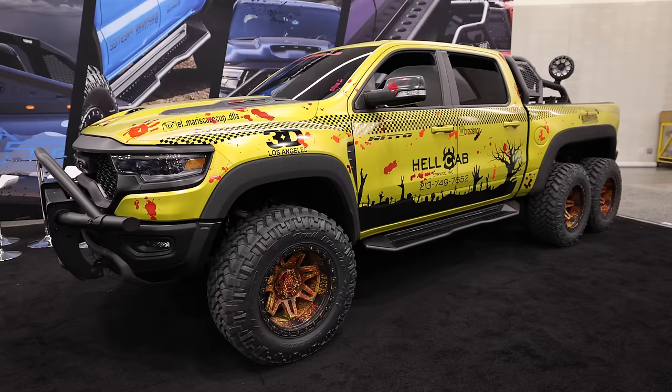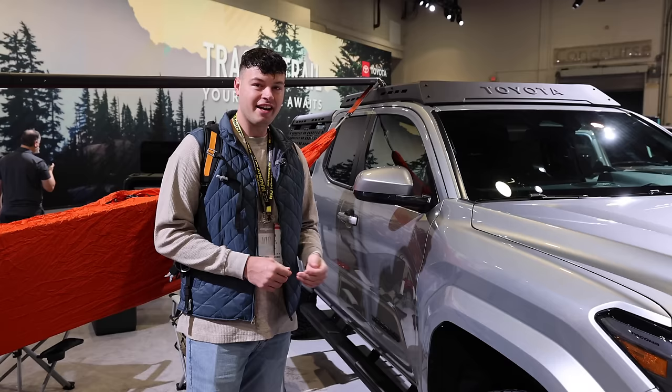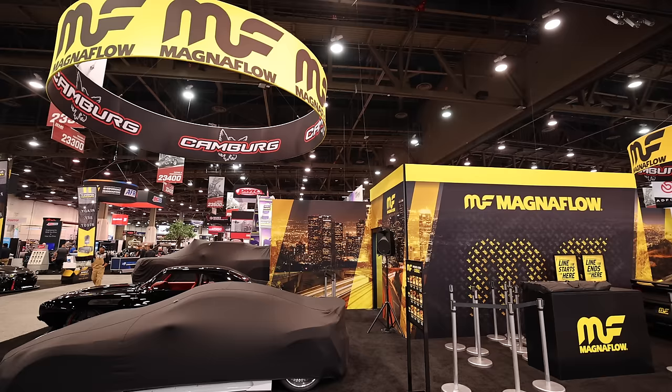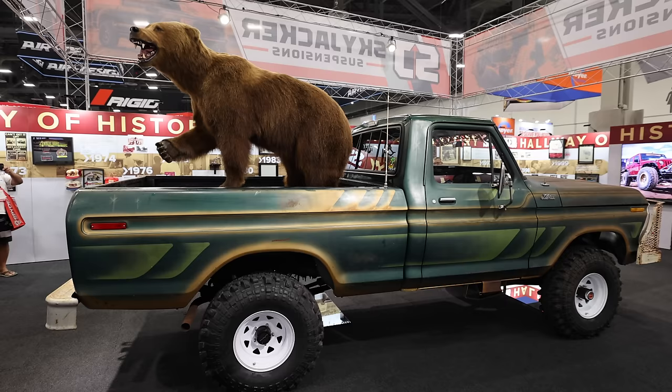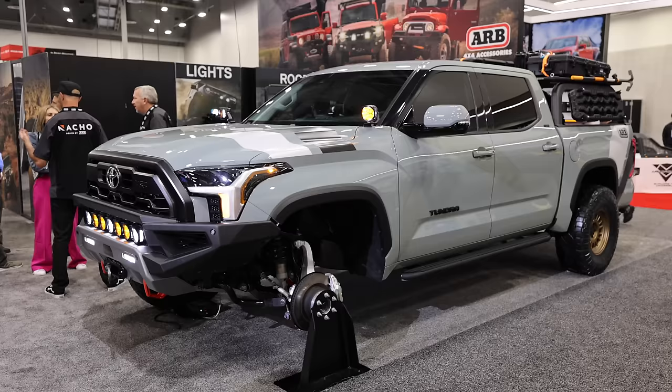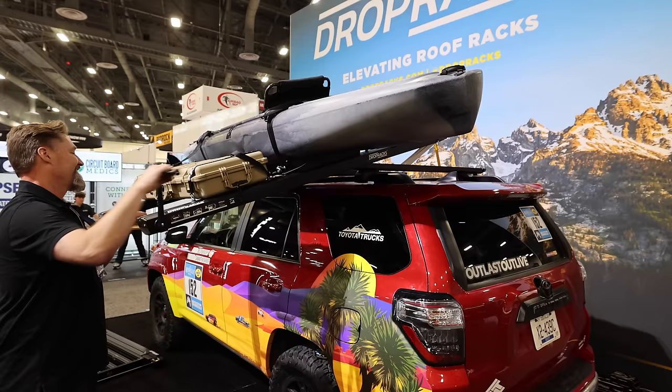You guys want to check out some amazing vehicles? That's exactly what we're going to do in this video. My son Jordan and I are here at SEMA 2023. Magnaflow has invited us out and we're going to spend the next few days checking out all the cool off-road and overland vehicles and the new innovative products that they've made. This is going to be an exciting next few days and we're going to show you guys all kinds of cool stuff.